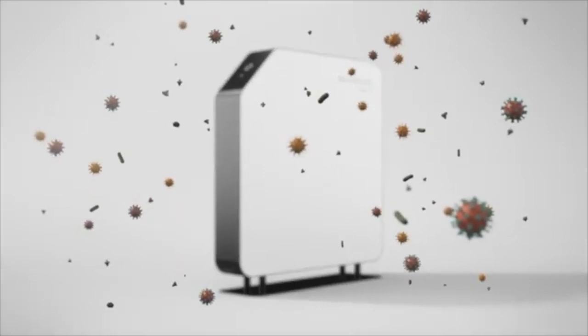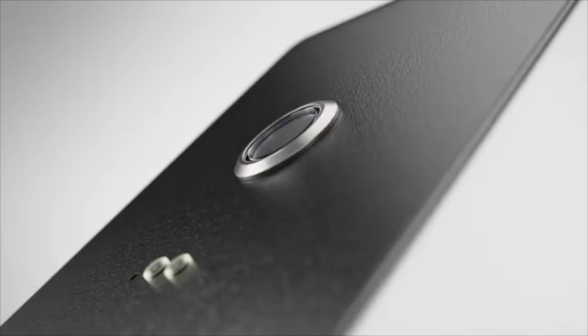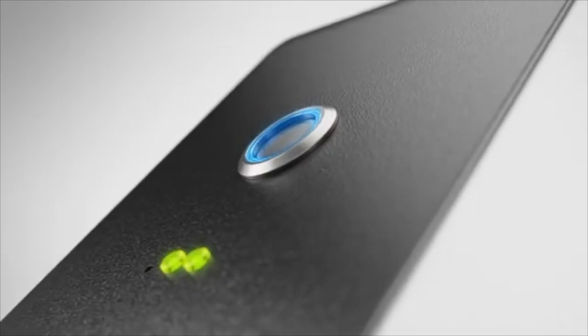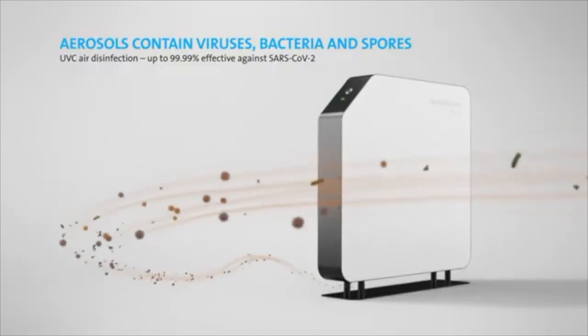Harmful viruses like the coronavirus, bacteria and spores can build up in an enclosed space. With the easy-to-use Steri-White Air, you can sterilize up to 99.99% of the room air.